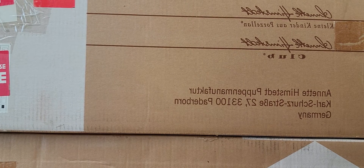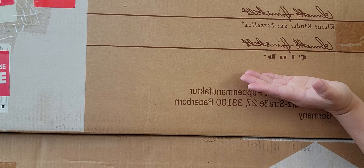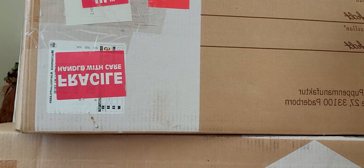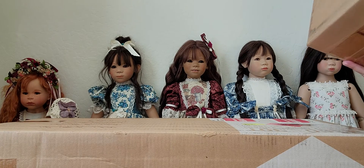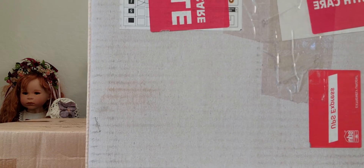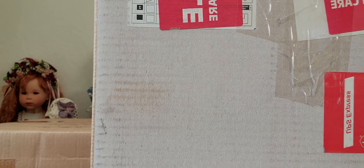Hello everyone, the last box opening we're going to be doing today is for four different boxes, and all of them say 'club,' so I'm thinking that all of these are club dolls. We're gonna start with the biggest one. I love the fact that the shipper boxes are all in great shape, so I'm hoping that the dolls inside are also in great shape.